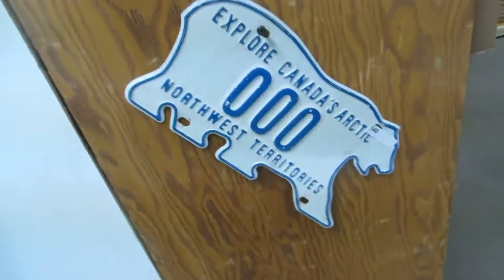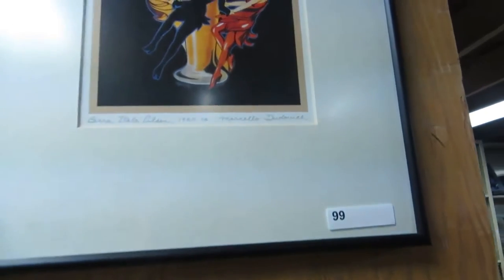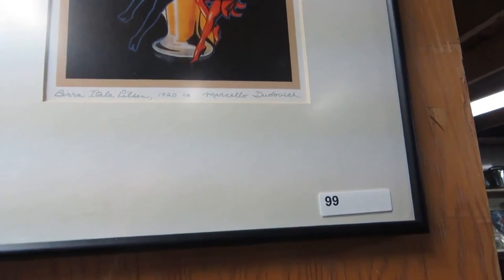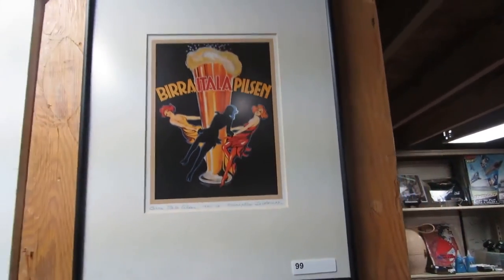Northwest Territory zero-zero-zero license plate, Elvis. And then we got some 1920 — Burra, Italian, Pilsen, Pilsen. I don't know — there you go.